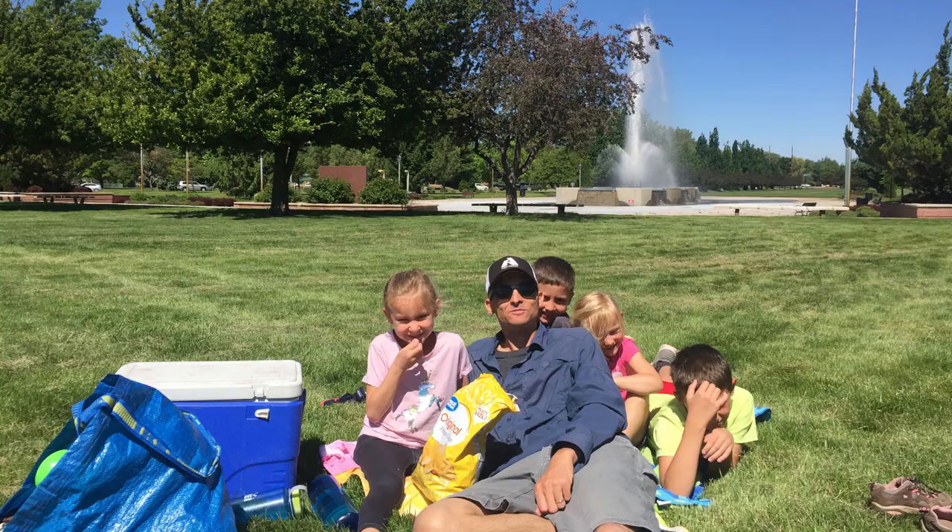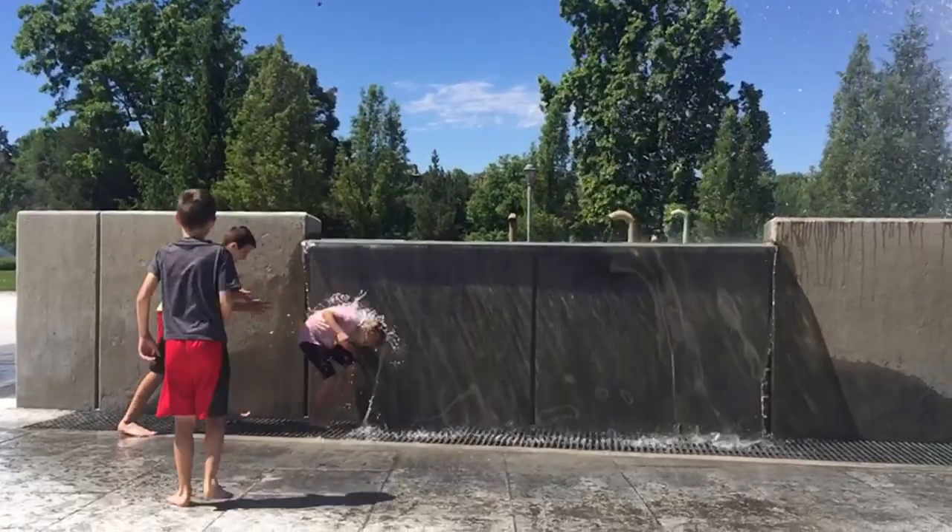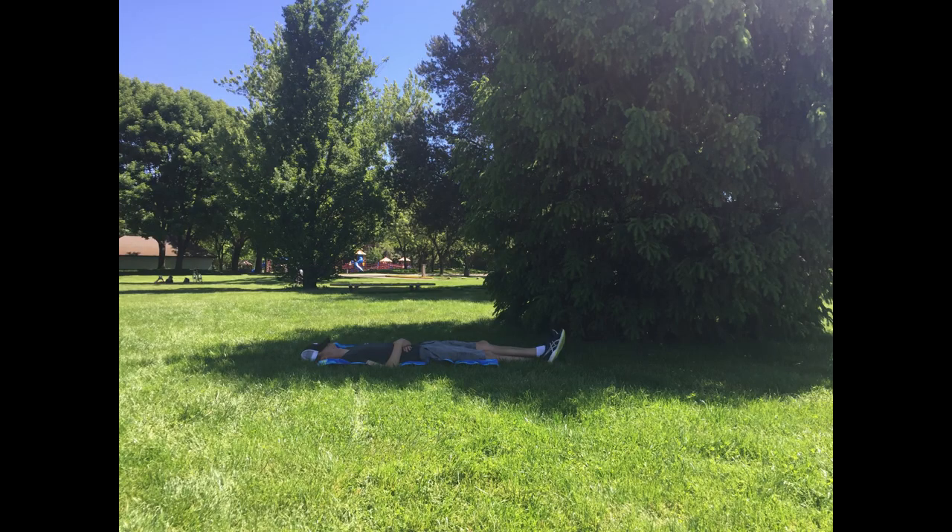Number three: throw some food in a cooler and go for a picnic at one of the local parks. This is Ann Morrison Park — it's probably our favorite. It's fun to just come here and be lazy. Boise has tons of cool parks, so the possibilities are really pretty endless.